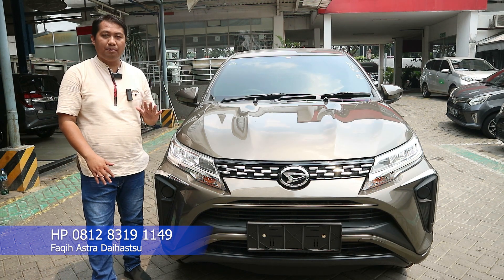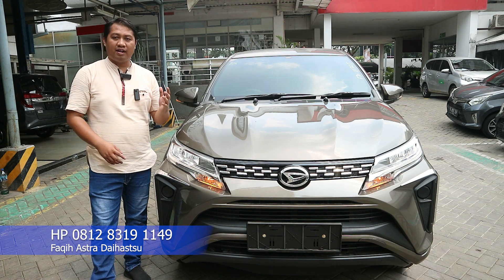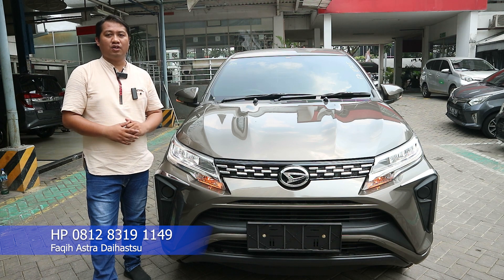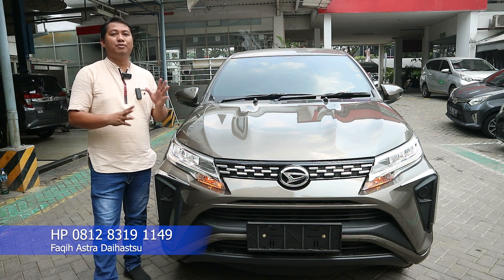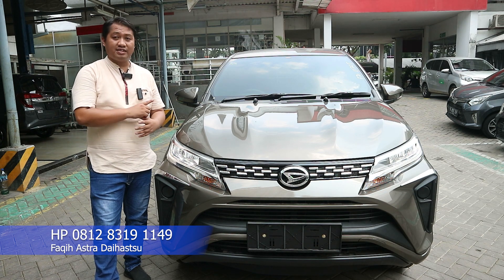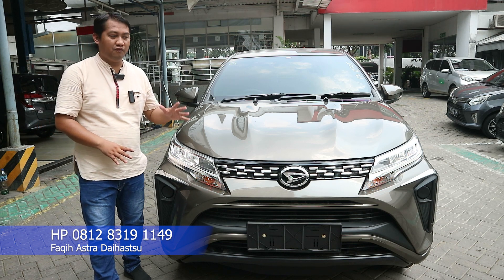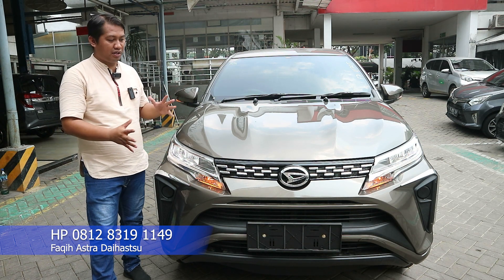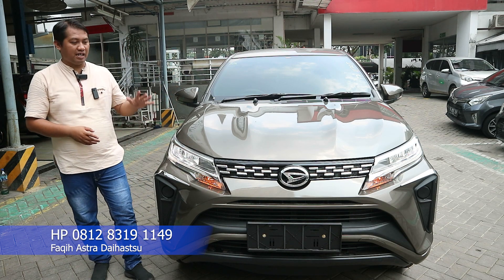Varian ini merupakan varian tipe nomor 2 dari tipe paling bawah. Tipe terendahnya yaitu tipe X standar dibandol dengan harga 238 jutaan rupiah untuk transmisi manual, sementara transmisi otomatisnya tipe X Matic dengan harga 248 jutaan rupiah. Unit ini tipe X ADS di atasnya, transmisi otomatis, harganya 260 jutaan rupiah. Transmisi manualnya 250 jutaan rupiah. Dan tipe tertinggi, flagship, tipe Air Custom Matic dengan harga 305 jutaan rupiah — bagian depan lebih sporty dan fitur lebih lengkap.